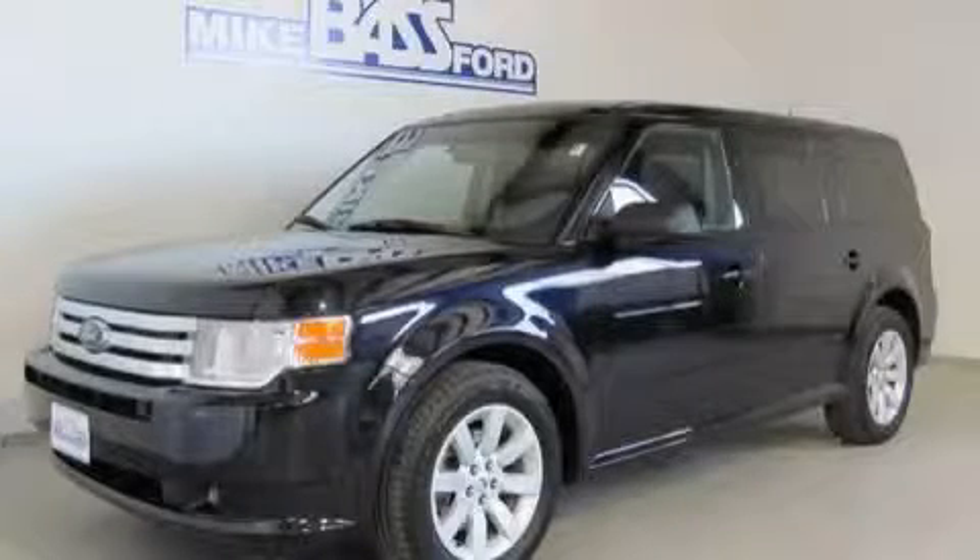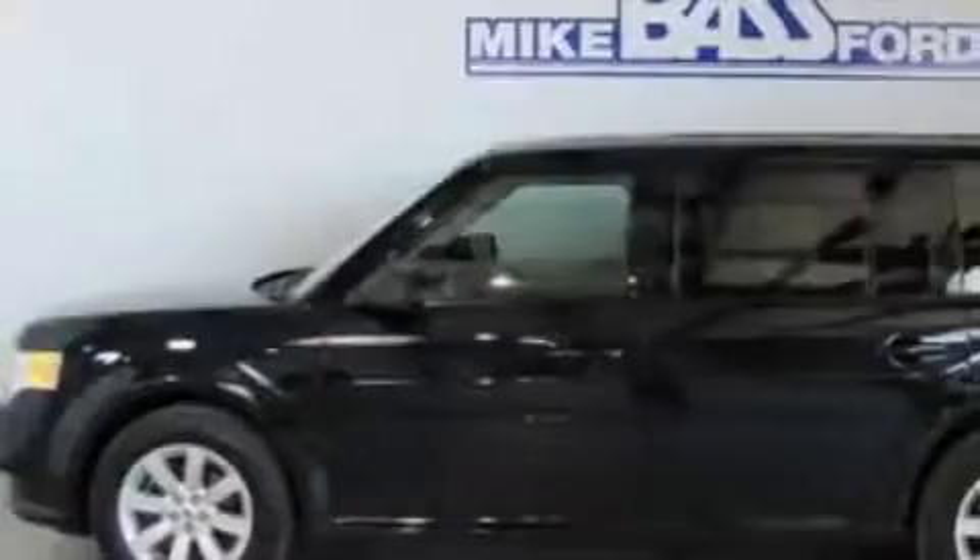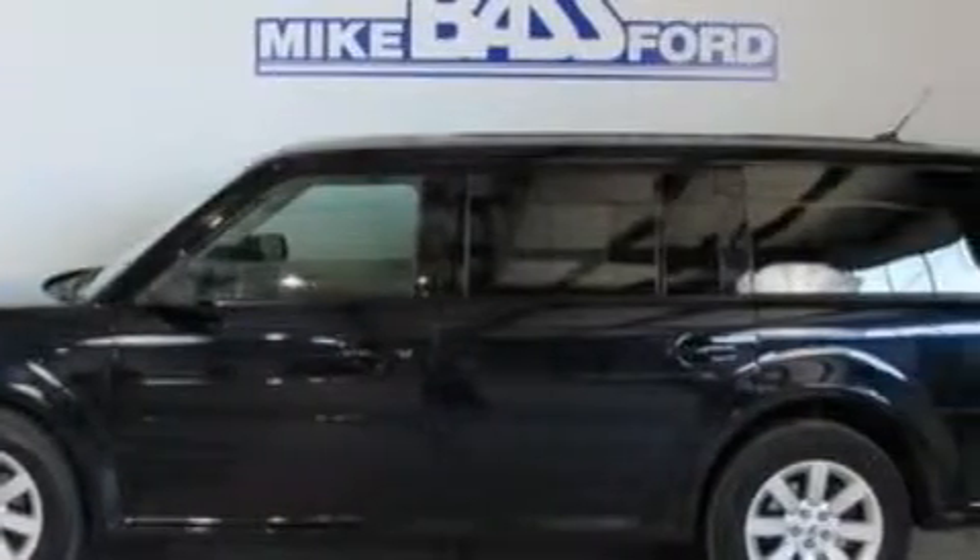This is a 2009 Ford Flex. Plenty of space for what you need. This steady six-cylinder engine, connected to a six-speed automatic transmission, is perfect for commuting or cruising.